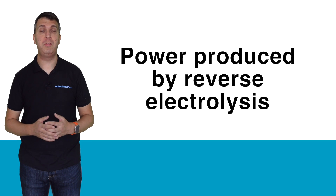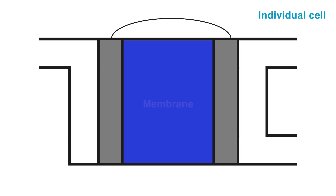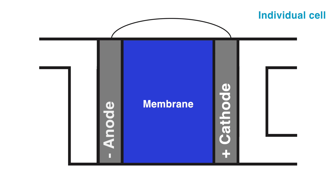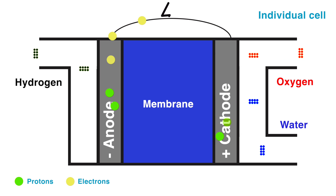The fuel cell uses the process of reverse electrolysis to produce electricity. Inside the cell is a stack of individual cells of electronic membranes, positive electrodes or cathodes, and negative electrodes or anodes. Hydrogen is brought into the anode while oxygen is taken to the cathode. The reaction breaks the hydrogen molecules into protons, which travel through the membrane, and electrons, which are forced through an external circuit providing power to the motors.